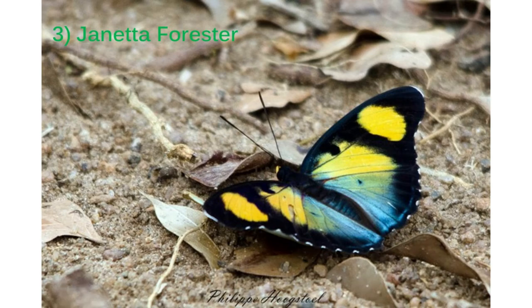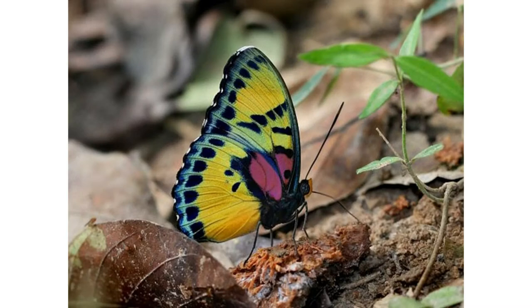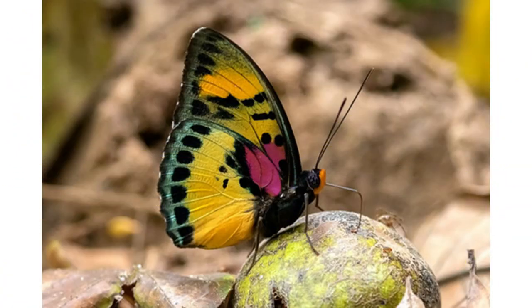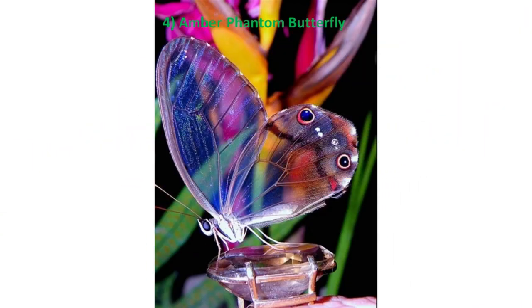Number three: Geneta Forester. With large patches of metallic blue, green, orange, or red, these butterflies originate from Africa. This butterfly lives and reproduces in the rainforest, flies close to the ground, and is attracted to fruits.